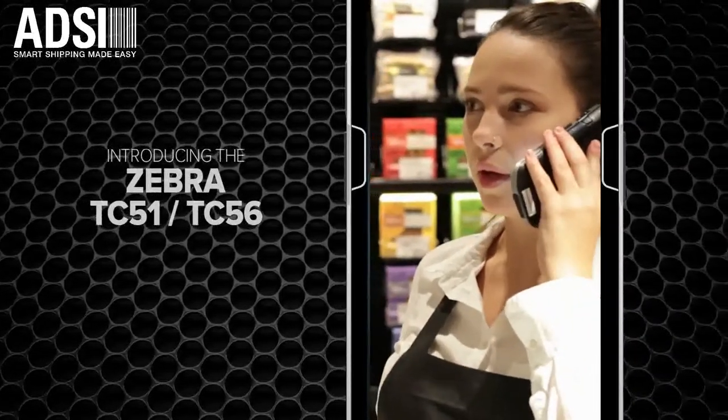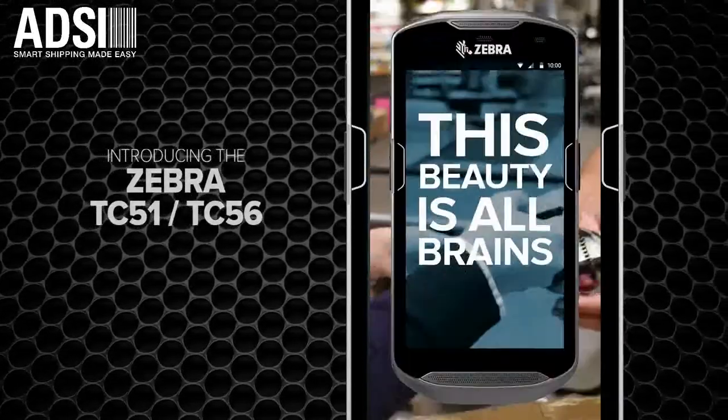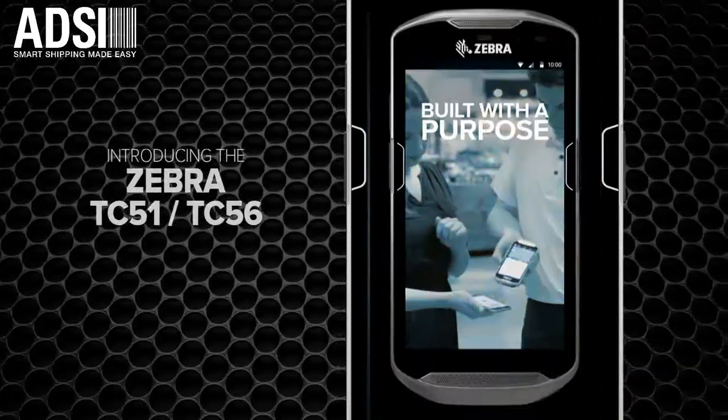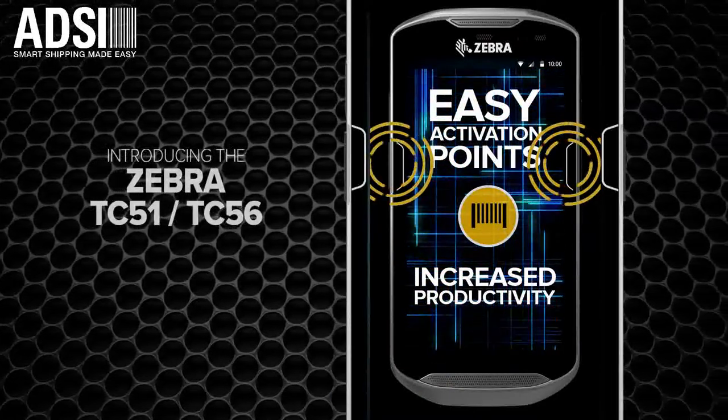Outside, it's got the look and feel of a smartphone. Inside, this beauty is all brains. The TC5 series is designed and built with a purpose: to boost productivity at the touch of a button with Active Edge Touch Zone.